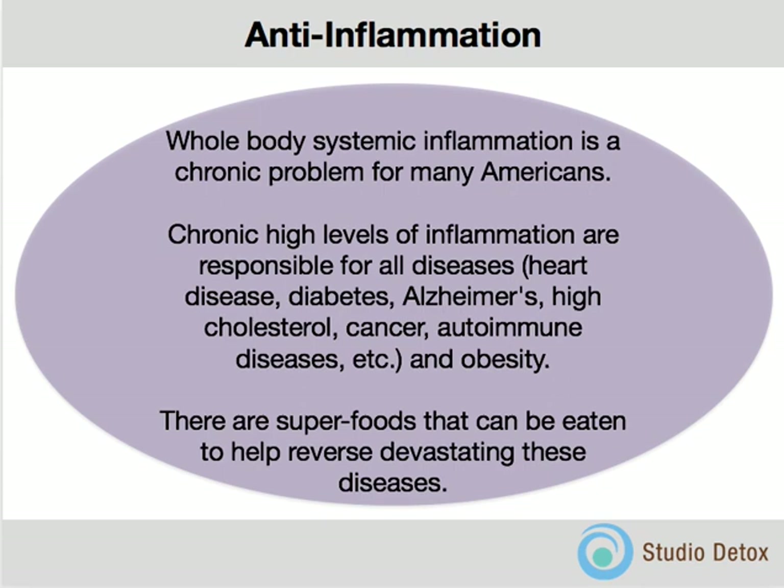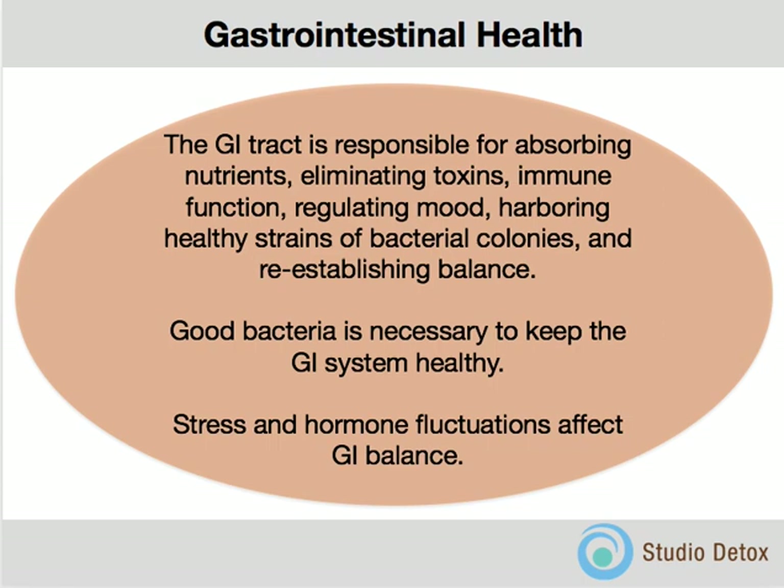The precursor to all diseases is inflammation. We are going to eat in an anti-inflammatory way, supplement in an anti-inflammatory way, work out in an anti-inflammatory way. I'm going to teach you which superfoods to eat that can help reverse the devastating inflammation which causes these diseases.